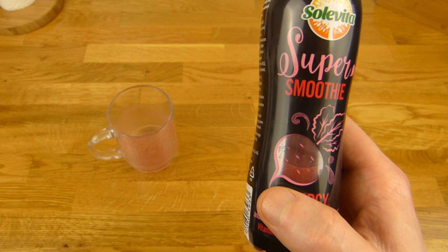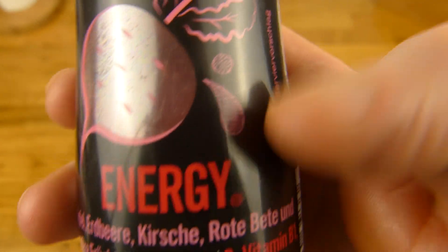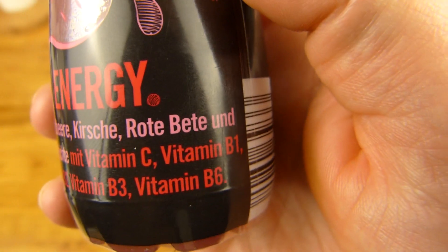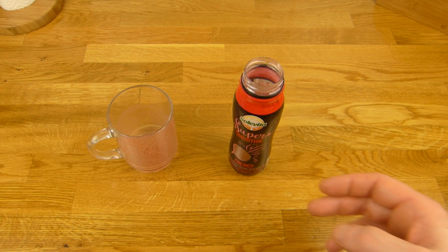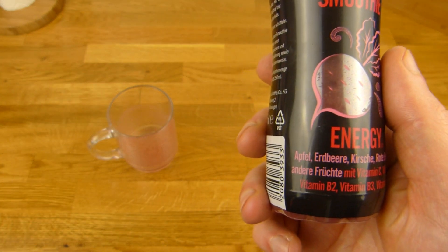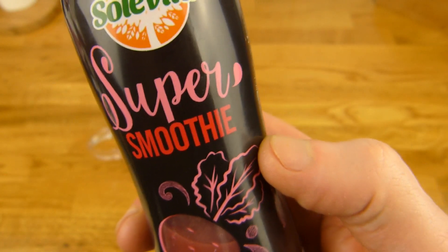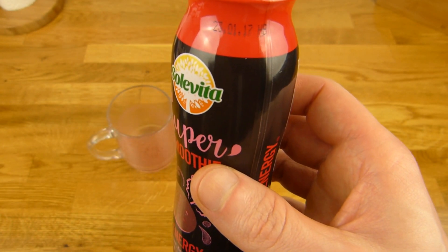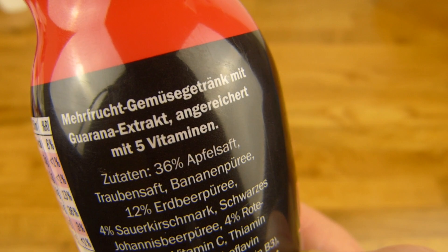There are many people who would choose based on taste. There is 'Energy' on it, but I didn't buy it for energy — I bought it because it was red. There are also apple, rote Bete, and other fruits. Aldi has more sorts — I think there are about 3 here. It's a Mehrfrucht-Gemüse-Getränk with Guarana-Extrakt and five vitamins. 36% Apfelsaft, Bananen-Püree, 12% Erdbeer-Püree, Sauerkirschmark, and 4% Rote-Bete-Saft.